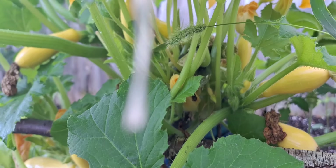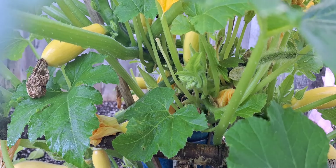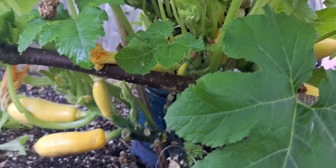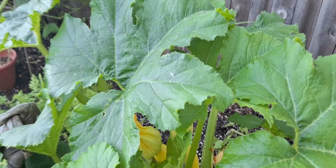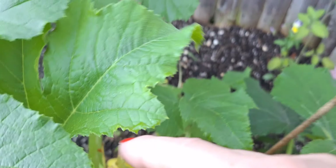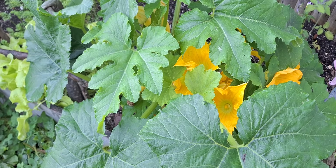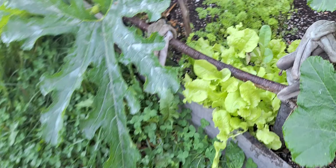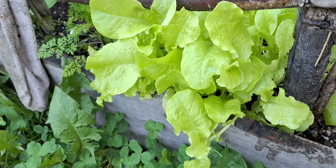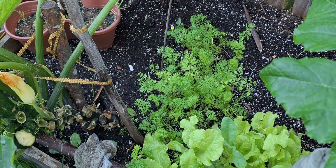This is one summer squash plant that has completely gone wild. I can see one, two, three, four, five, six, seven, eight, nine, ten, eleven, twelve, thirteen — about thirteen fruits that are more than a couple inches long, so that's really cool and exciting. I still have some lettuce growing and I've got my third crop of carrots coming in.